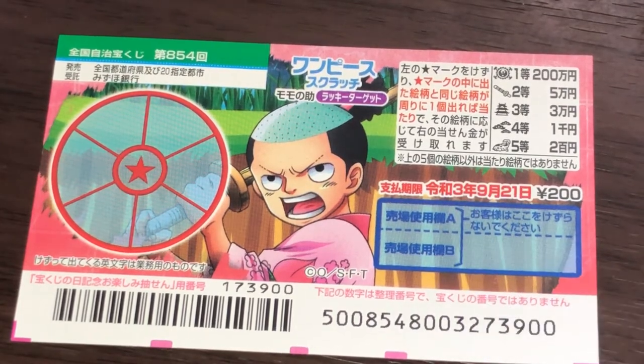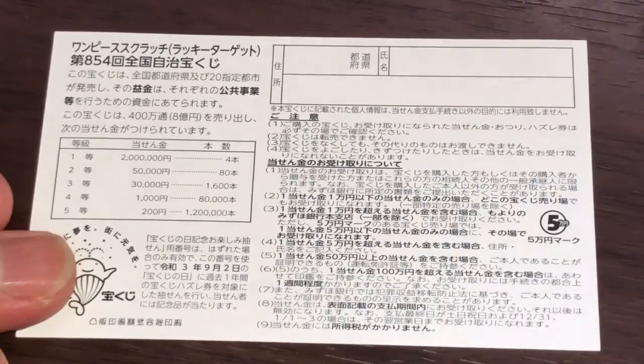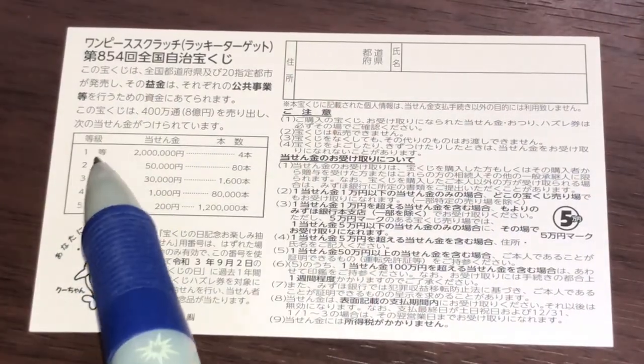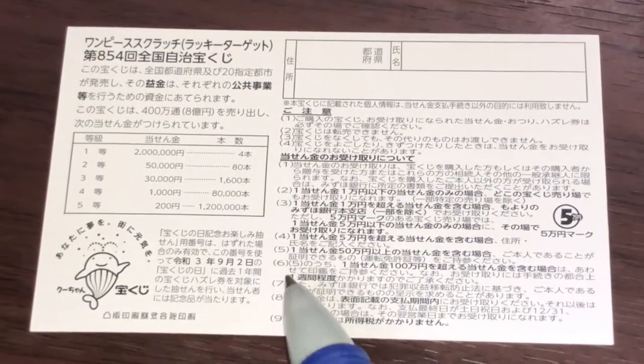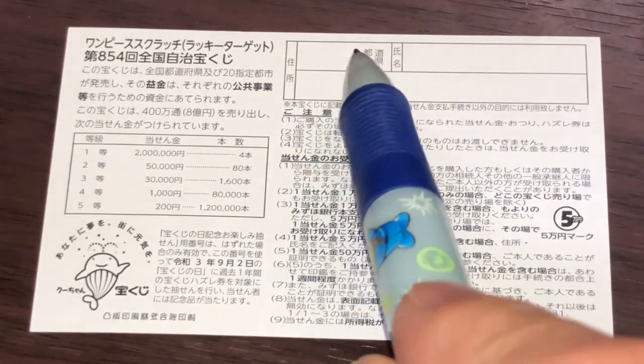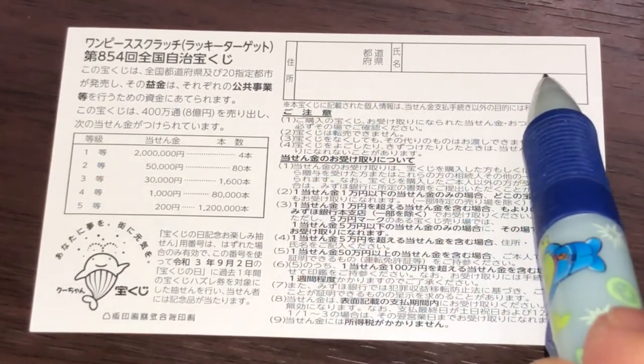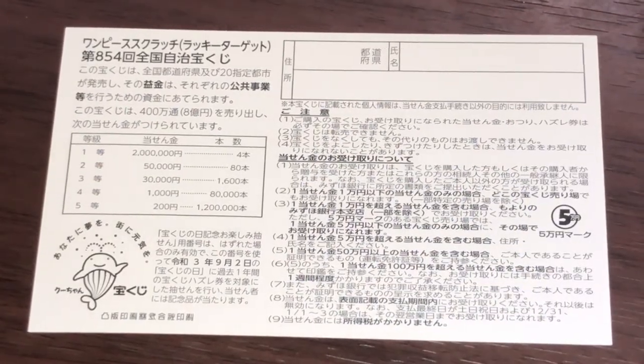Don't scratch here. Let's look at the back. Here's a breakdown of the prizes and the rules in Japanese. If you happen to win the first prize, you're going to have to fill in this area — you will write your prefecture, then your full name, then your address in Japan. All winnings are tax-free in Japan.